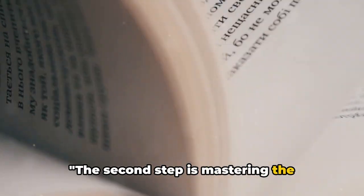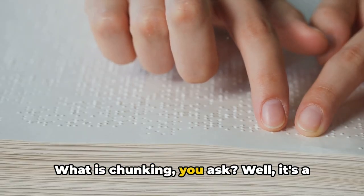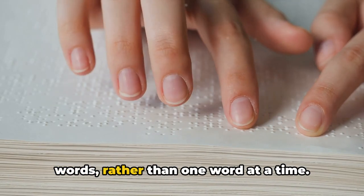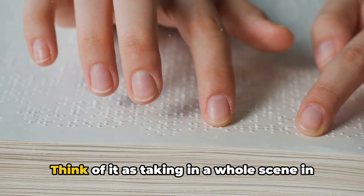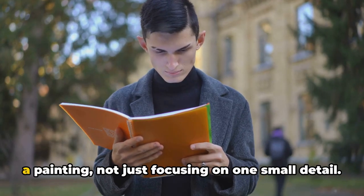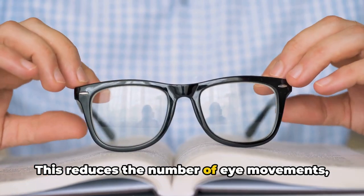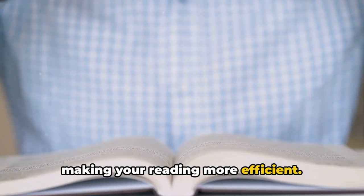The second step is mastering the technique of chunking. Chunking is a technique where you read in groups of words rather than one word at a time. Think of it as taking in a whole scene in a painting, not just focusing on one small detail. This reduces the number of eye movements, making your reading more efficient.